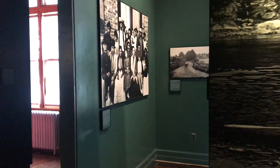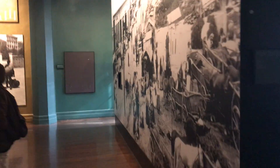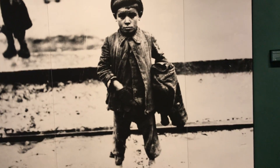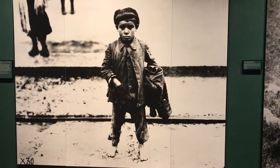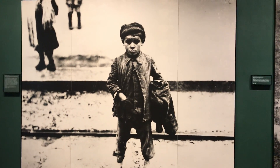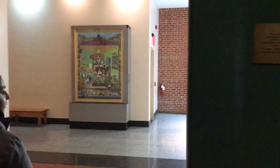Look at all these historic photos of the first-time immigrants in the Golden Land — not the land of gold, but the golden land. This is how people came here, from everywhere.